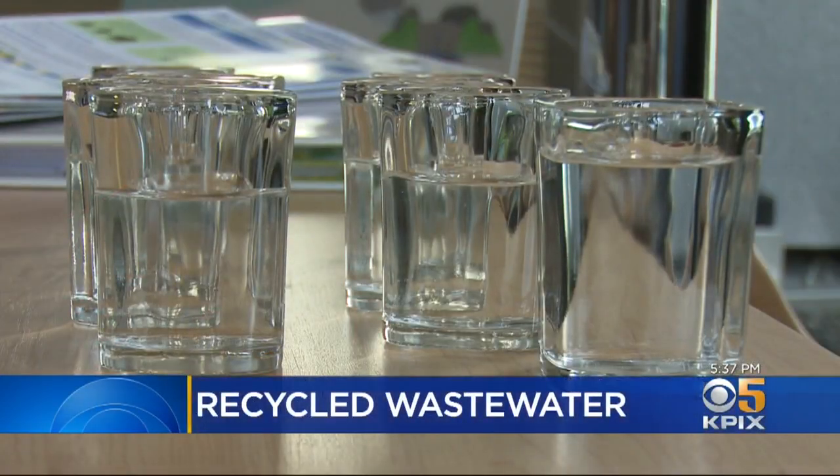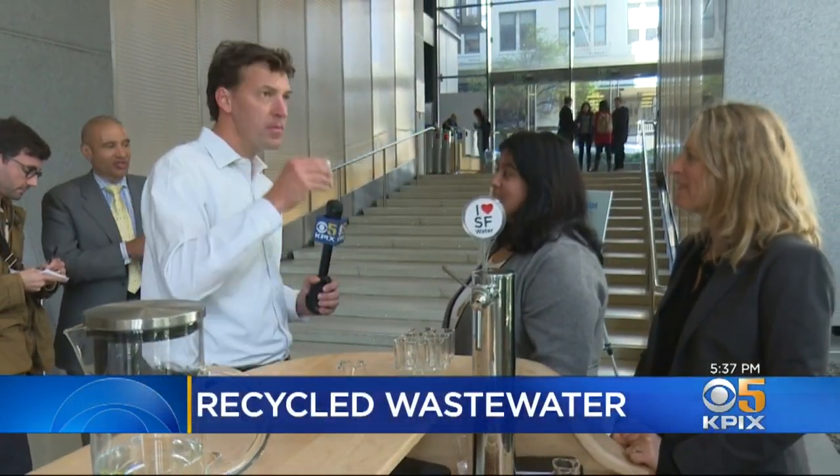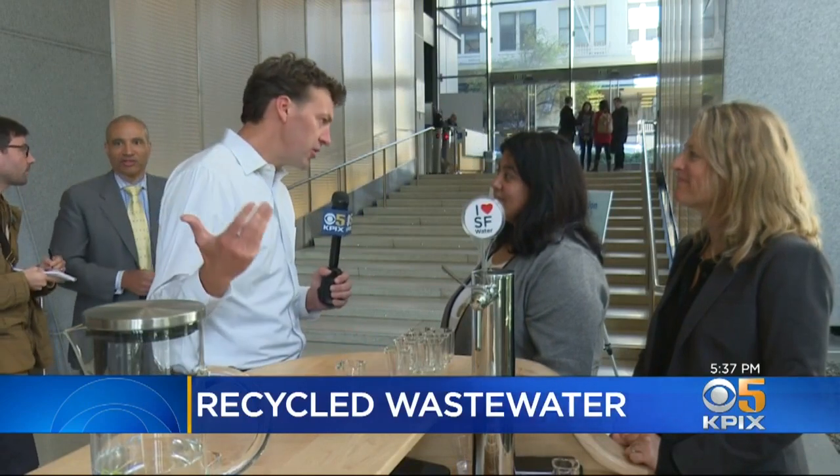We're not going to be delivering purified water tomorrow. What we're doing is research to ensure the safety of this water. So as for its safety and drinkability, they're nearly indistinguishable.